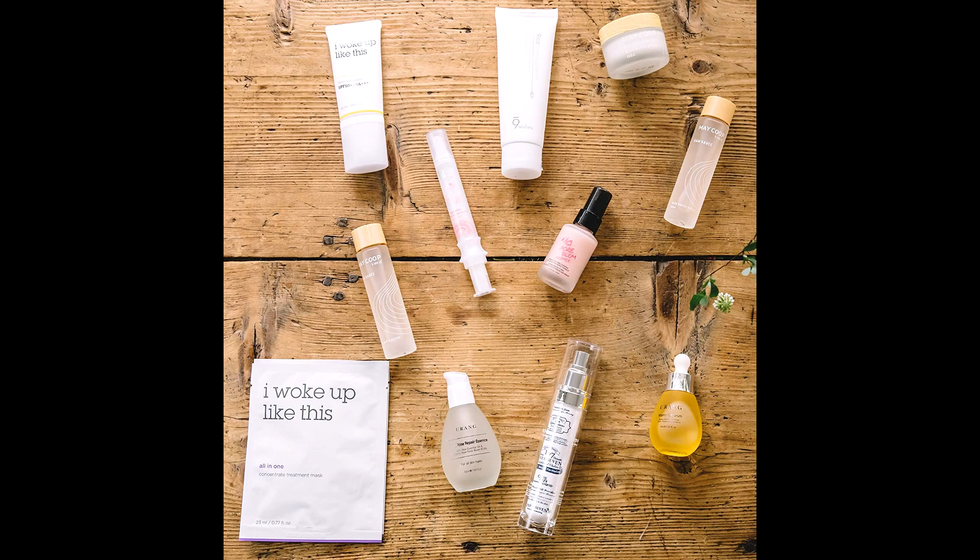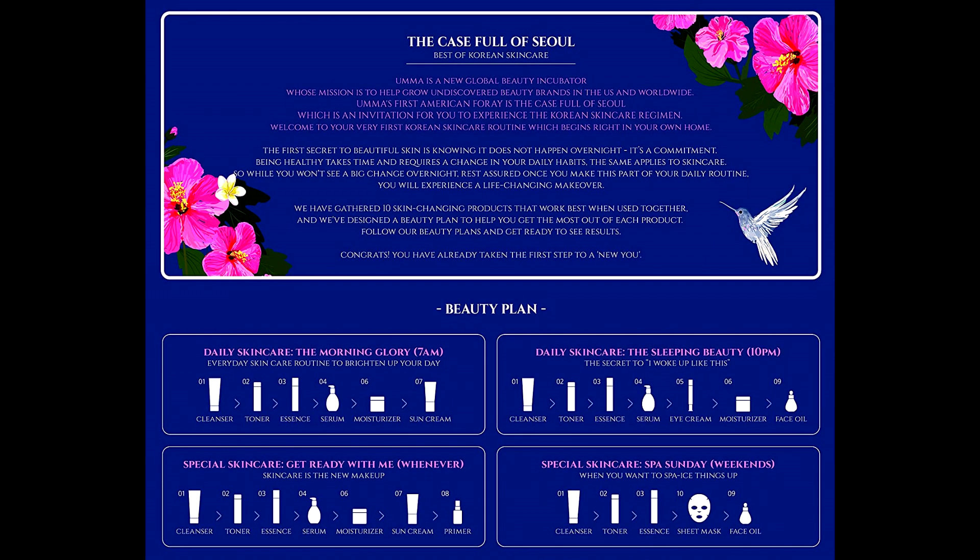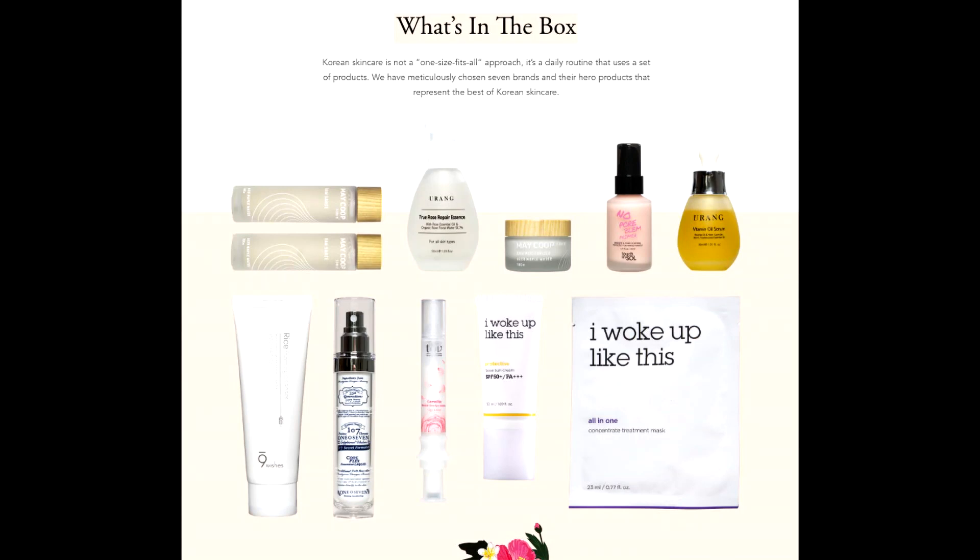Its jelly-like texture gives a cooling effect to calm down redness and re-energize sensitive skin. The facial oil hydrates and nourishes the skin using rosehip and jojoba oils to penetrate deeply and provide a brightening effect.